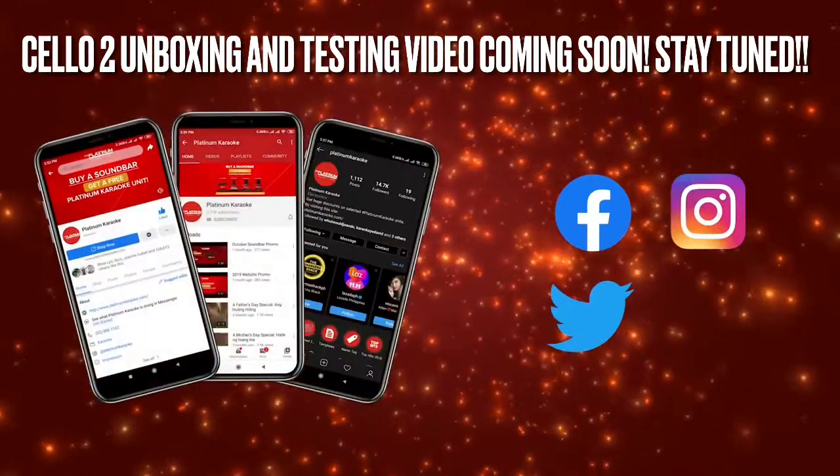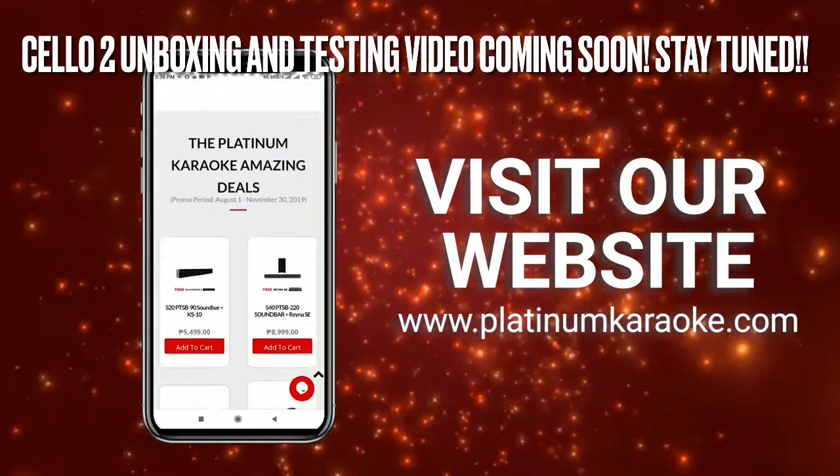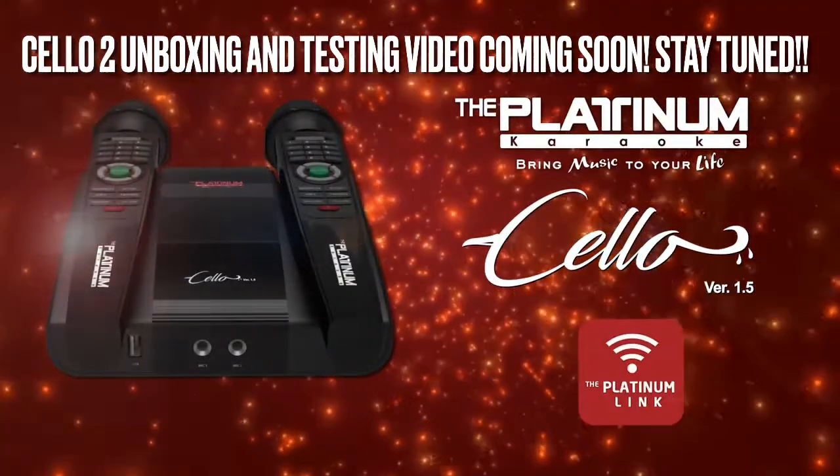Check us out through our Facebook, Twitter, YouTube, and Instagram pages. And visit our website, www.PlatinumKaraoke.com, to get the latest news and updates. Bring music to your life with the Platinum Karaoke Shell-o. Get yours now!